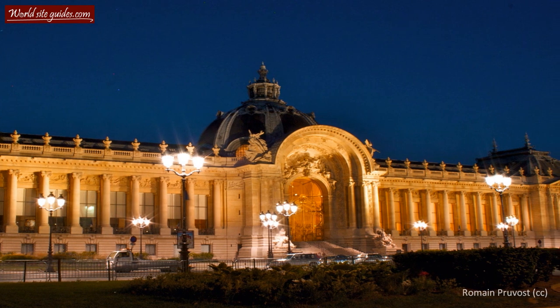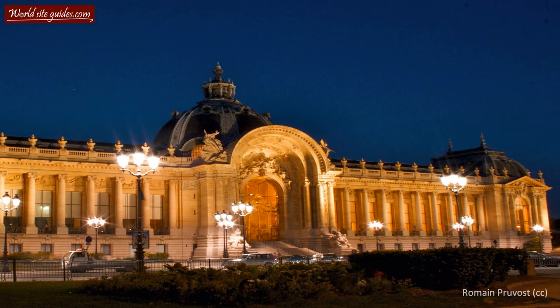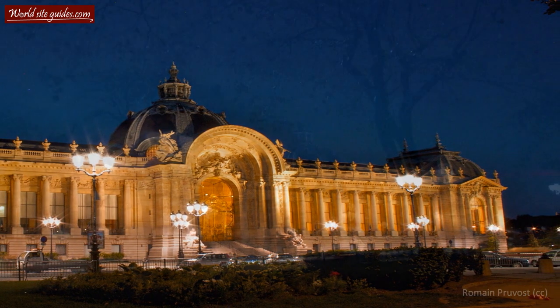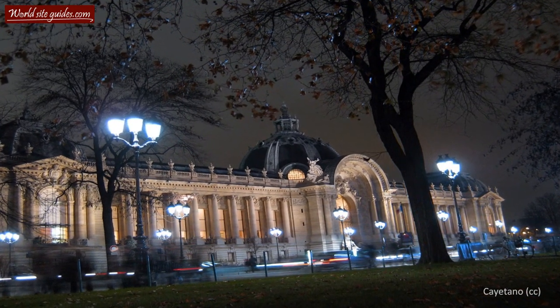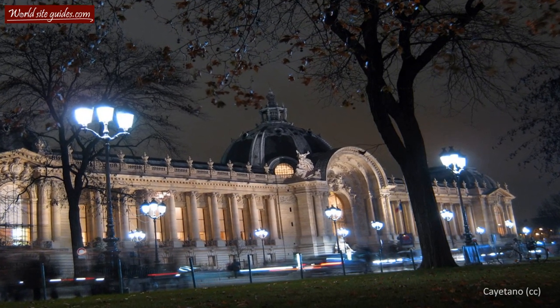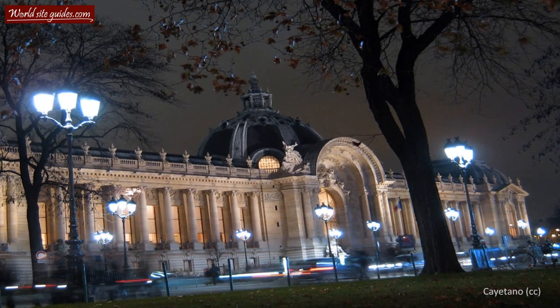The Petit Palais was built to serve as a permanent gallery of paintings and sculptures and to host temporary exhibitions. Despite its inferiority in size compared to the Grand Palais, contemporary critics noted that the Petit Palais played a role of equal importance when it came to the overall success of the exhibition.